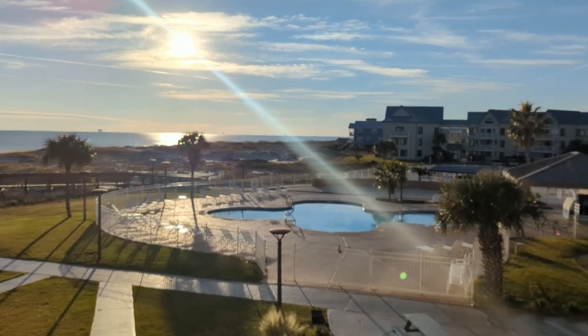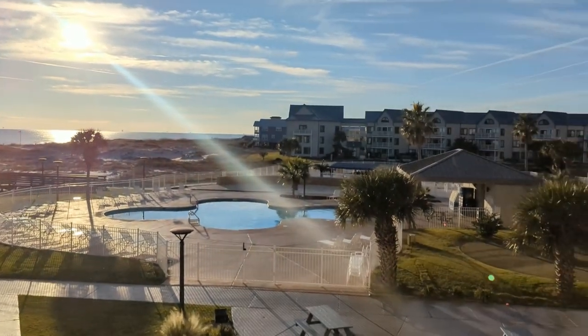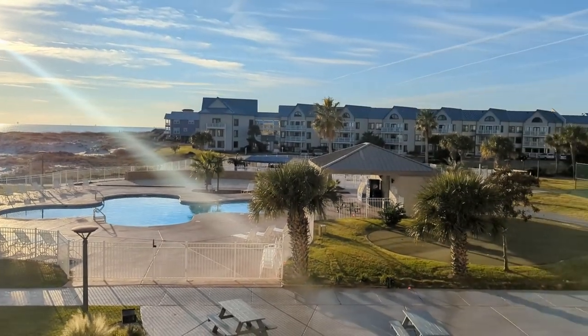Welcome to my newest listing at Gulf Shores Plantation. This is in the Royal Gulf Beach and Racquet Club building, which is quite a mouthful, but it matches all the amenities here at the resort complex. This is a two-bedroom, two-bath unit, about 745 square feet, and it's hitting the market today. The list price is $420,000. Let's go inside and take a look.